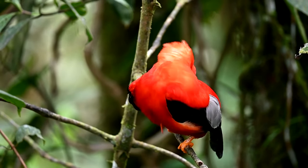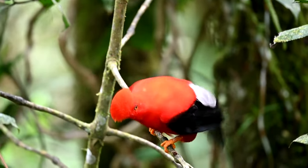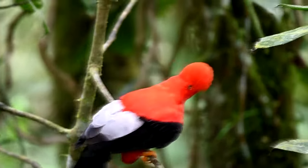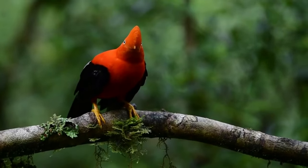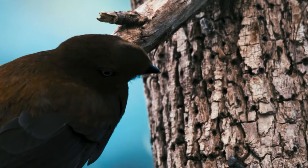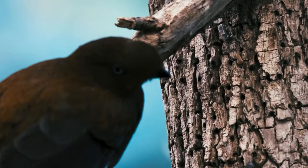Today on Animal Fact Files, we're discussing cocks of the rock. These birds get their name because they spend a lot of their time living among rocks — at least the females do. There are two living cock of the rock species, and these birds range across the Andes as well as northern South America. They live in humid forests at high elevations, upwards of nearly 8,000 feet above sea level.